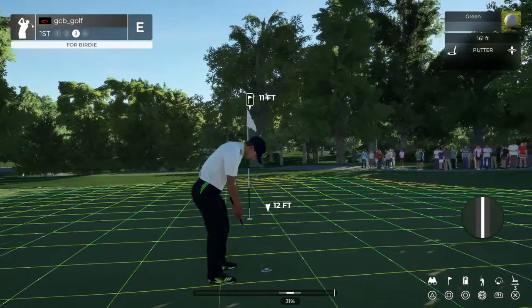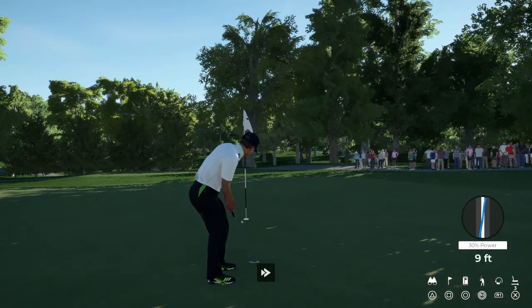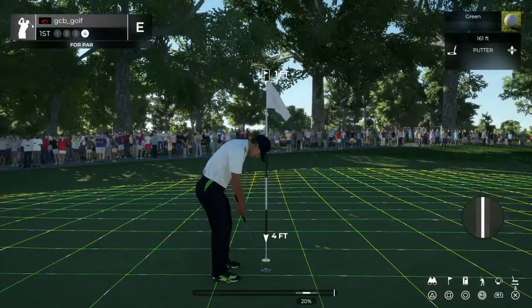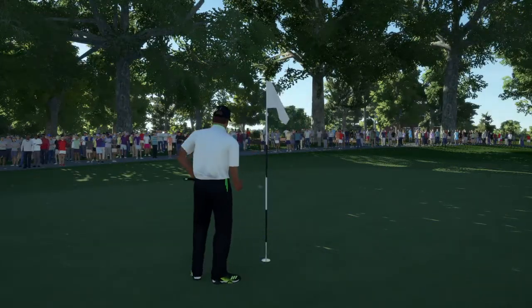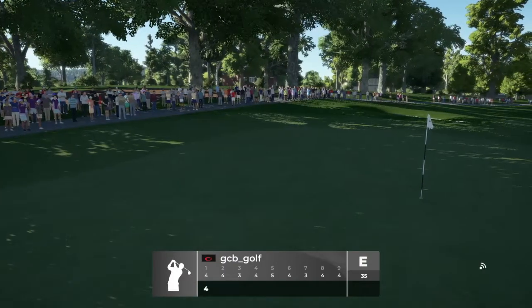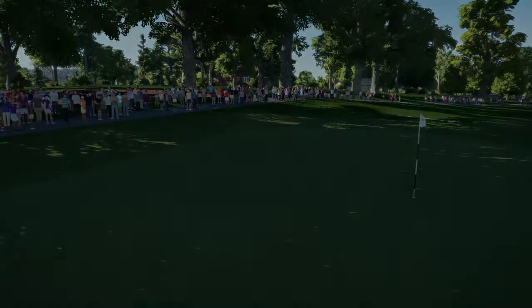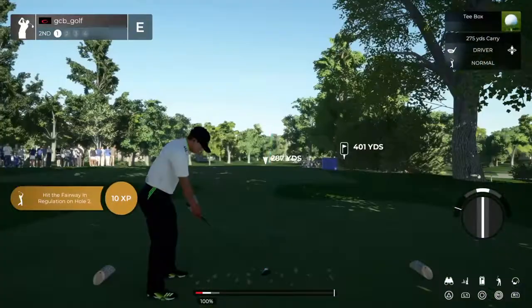Here we go, birdie putt coming up. Time to finish up on this one. There you go. And you're at even par currently. Let's see what the second hole has in store for us.